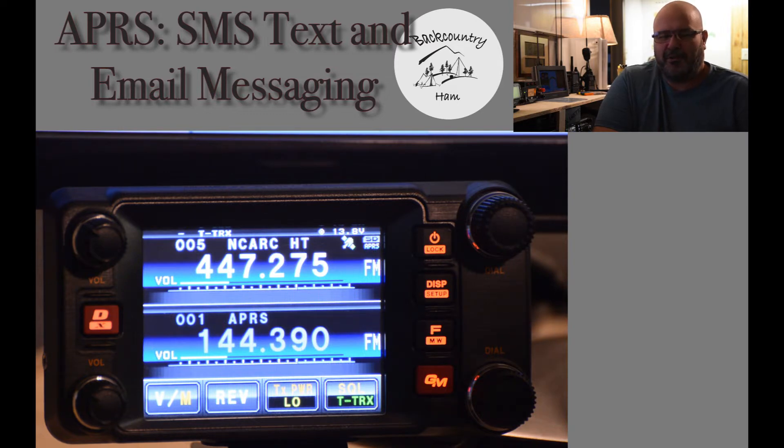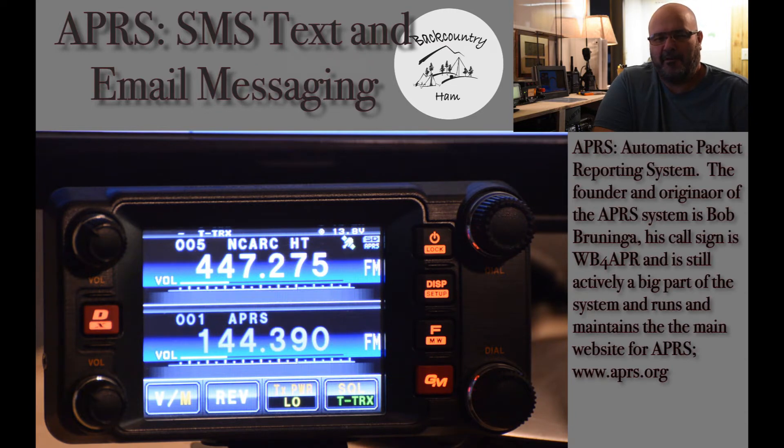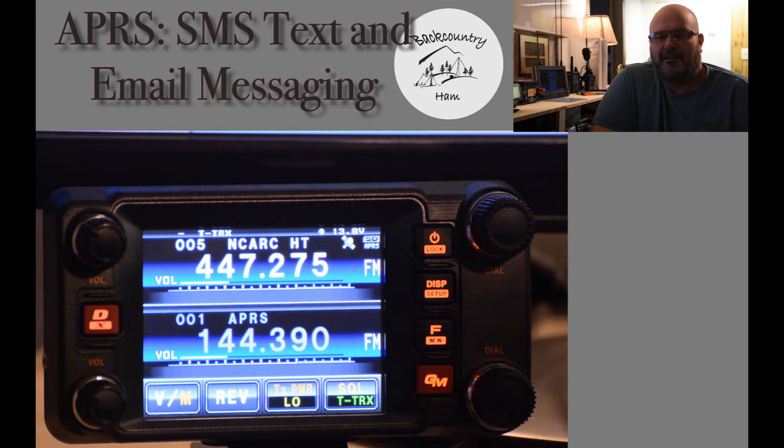It's fairly straightforward, not much involved in sending it. Now the system, while it's very robust and good, it does have some drawbacks as far as dependability. There are times with the APRS system you do get packet collision from excessive traffic. A lot of factors can play into whether or not your message goes through. Is it a good form of communication? My opinion is yes. There are times where APRS SMS messaging is the only form of communication you can access.